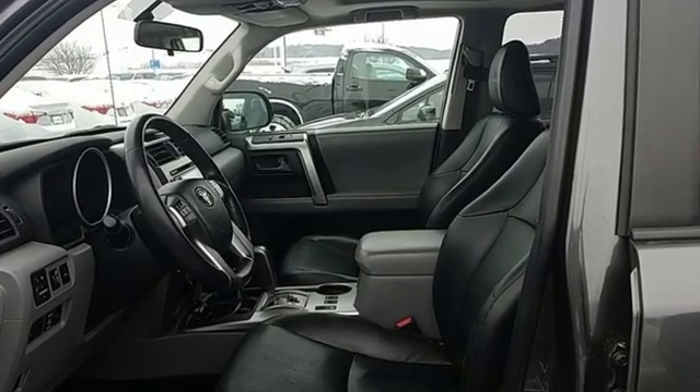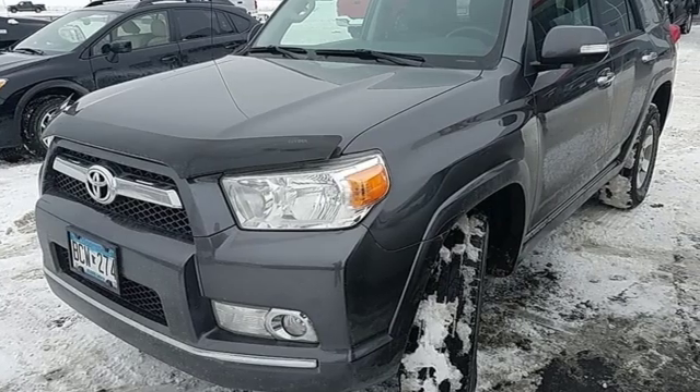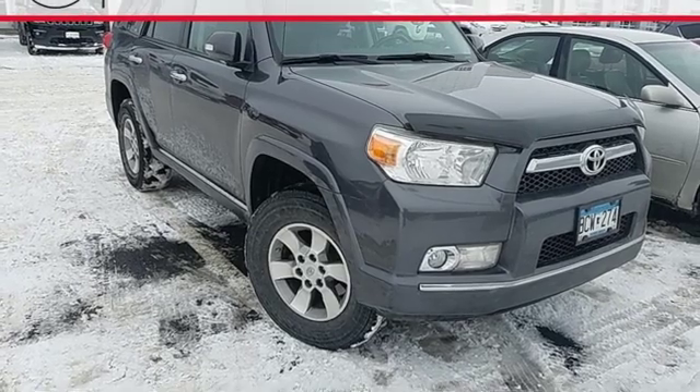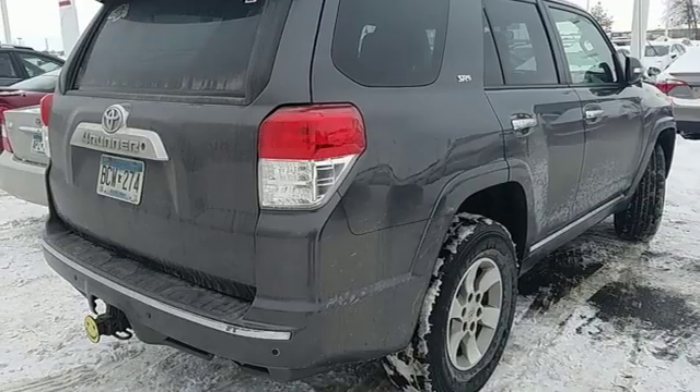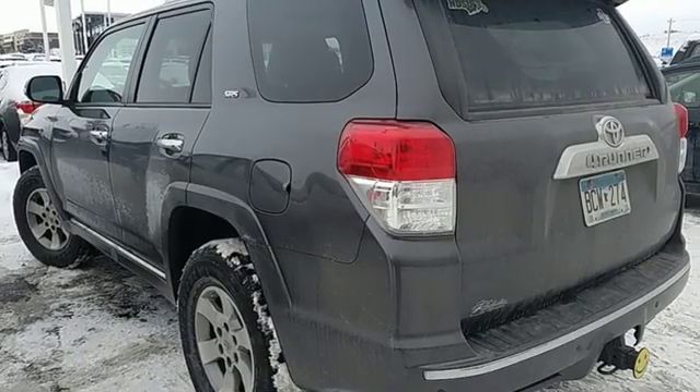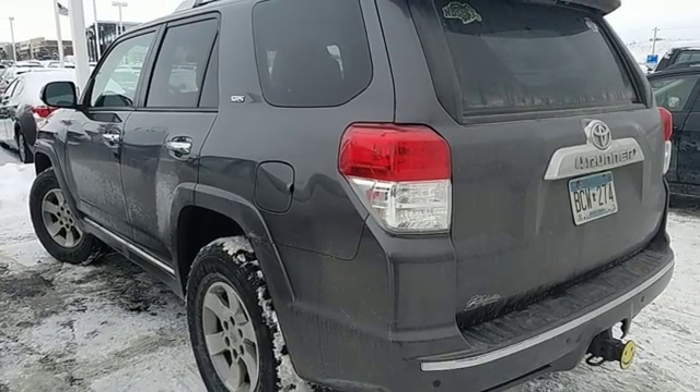V6 engine, front heated leather bucket seats, auxiliary audio input, rear parking sensors, power heated mirrors, AM-FM stereo radio, aluminum wheels, wireless phone connectivity, and automatic transmission.